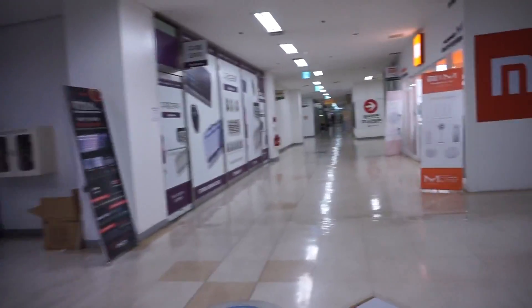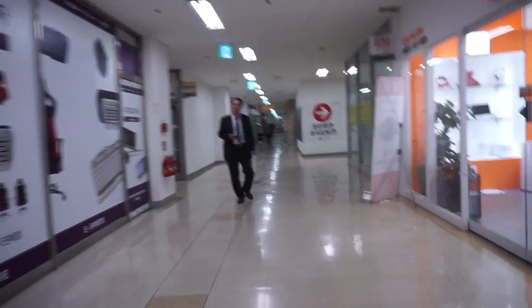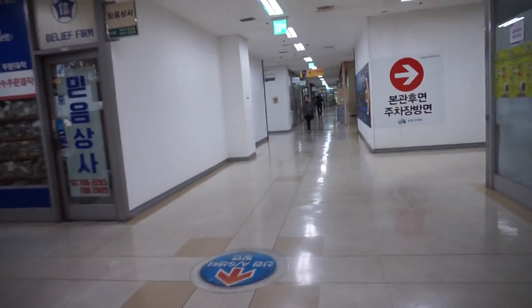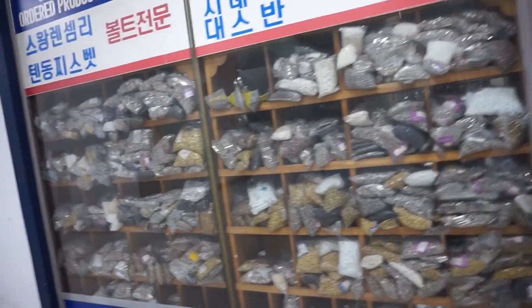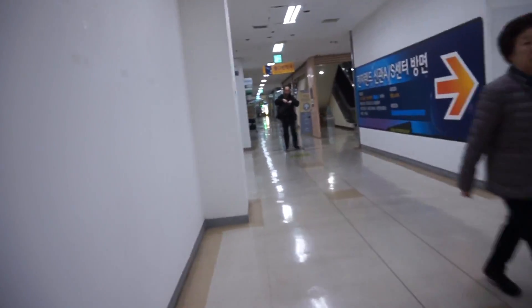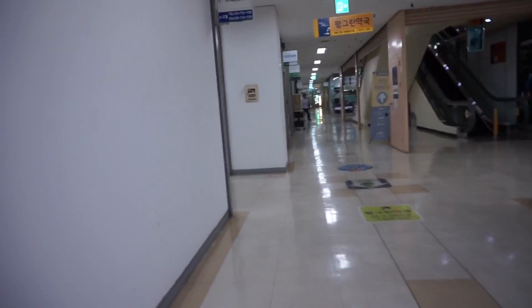We're going to buy some components. I think I'm going to get an Arduino Nano, some Arduino Pro Minis, and I want a Raspberry Pi 3 today as well. This place just sells screws and standoffs and everything — interesting if you need something like that. So I'm going to head down to the Arduino store.